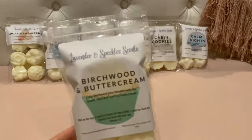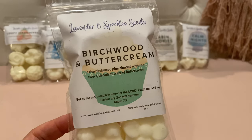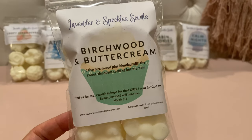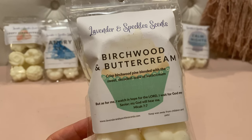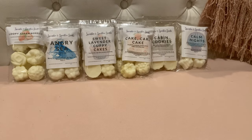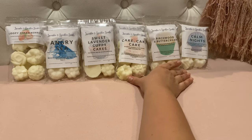This next one I already have and I forgot — but I haven't melted it yet and I like it on cold. Birchwood and Buttercream — crisp birchwood pine blended with the sweet decadent scent of buttercream. Right up my alley. It smells so good, like a sweet pine with a little bit of extra sweetness from the buttercream. I'll definitely make sure to melt the other one I have first though.